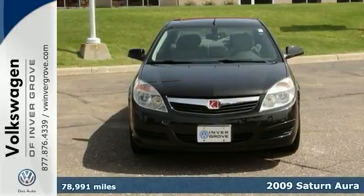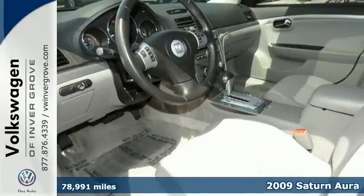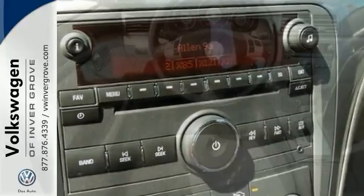We feature 100% inspected vehicles like this 2009 Saturn Aura XE. This Saturn features alloy wheels, keyless entry, and power driver seat. It also has the steering wheel controls, an auxiliary audio input, satellite radio, and much, much more.